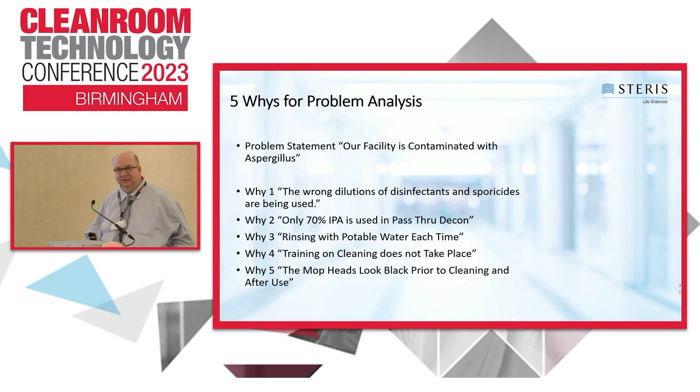Another useful tool is the five whys. You can start drilling down on each cause: why are we using potable water — can you not afford WFI? Do you not have a still? For incorrect disinfectant dilution: have operators not been trained properly? For using only 70% IPA on a BSC hood: do you have access to the sporicide — can you get it in wipes or a spray? Those would make hood cleaning easier.